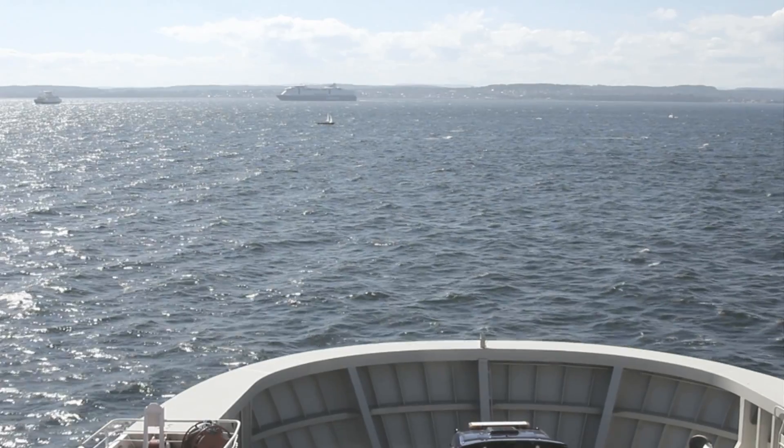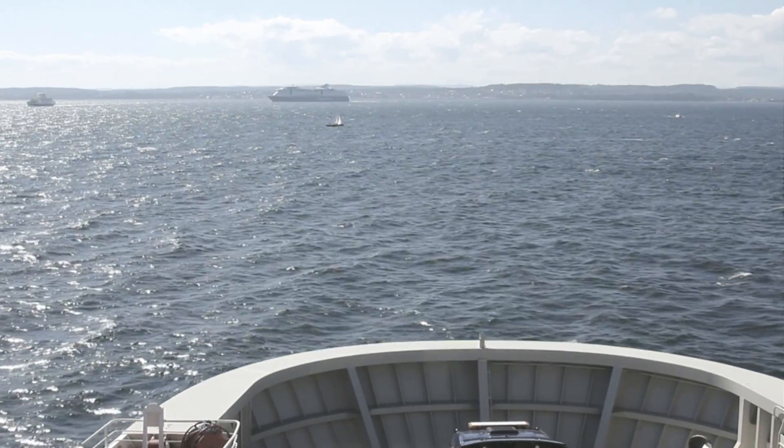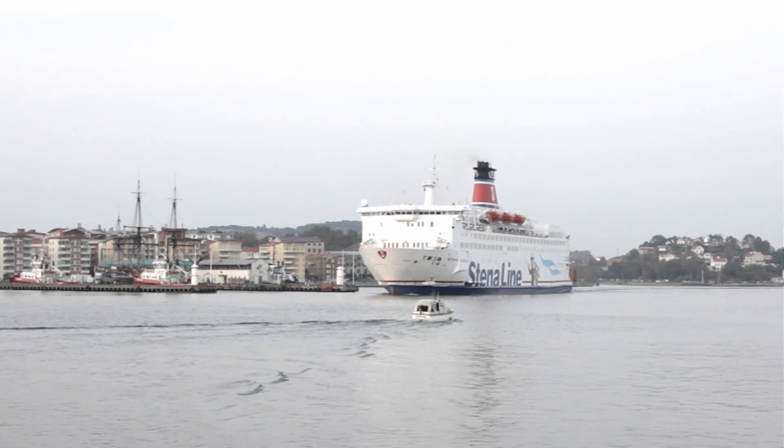Connecting vessels to the electricity grid in ports. Benefits all around.